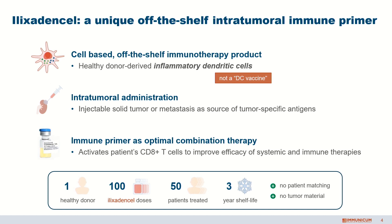Because we cryopreserve — we freeze the material — we already have a three-year shelf life. So for a cell therapy, this makes us a very straightforward manufacturing approach.